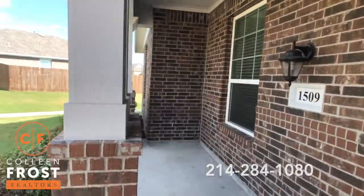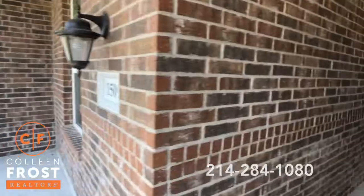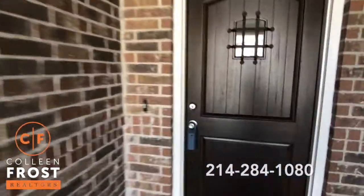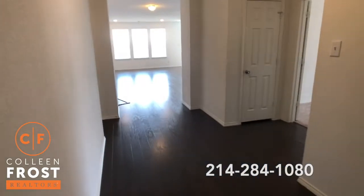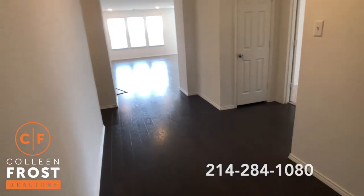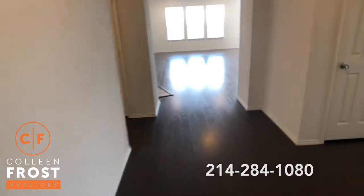Look at this awesome covered porch. When you come in, it's all hardwood floors in the main living areas.